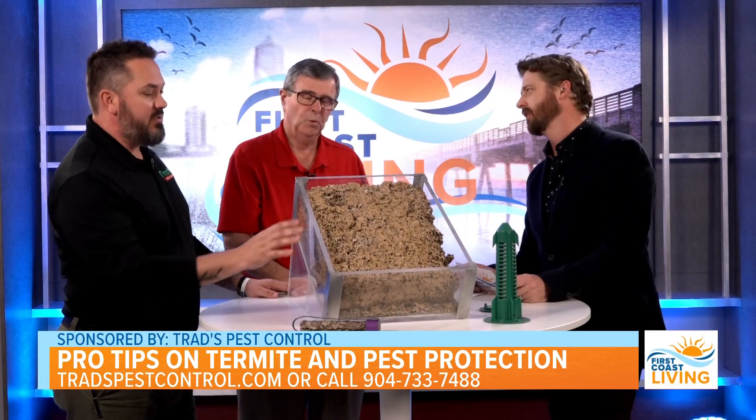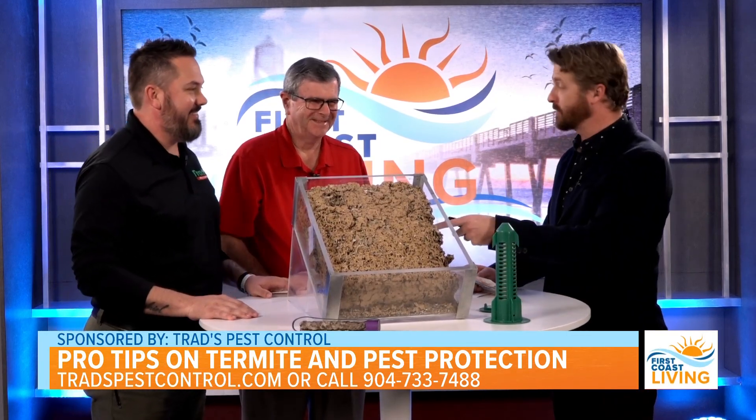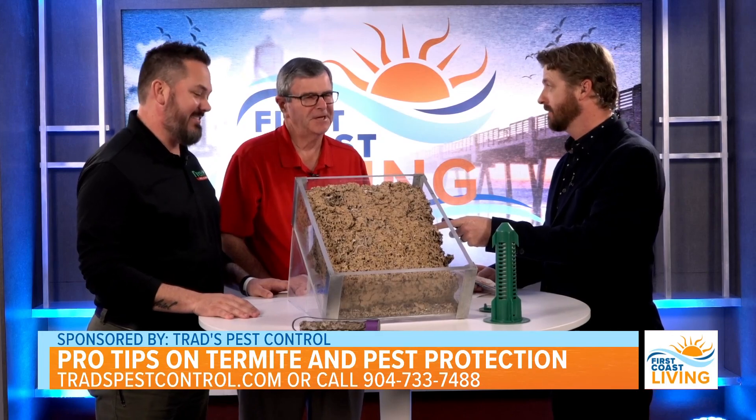So they're even more of a problem. This was in a wall that George took out. What? This is in somebody's wall — yes, in their house, in San Marco.